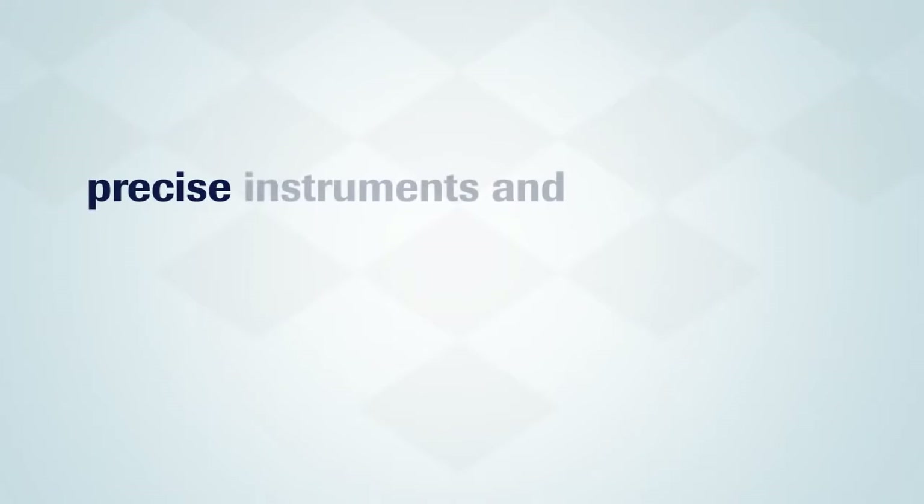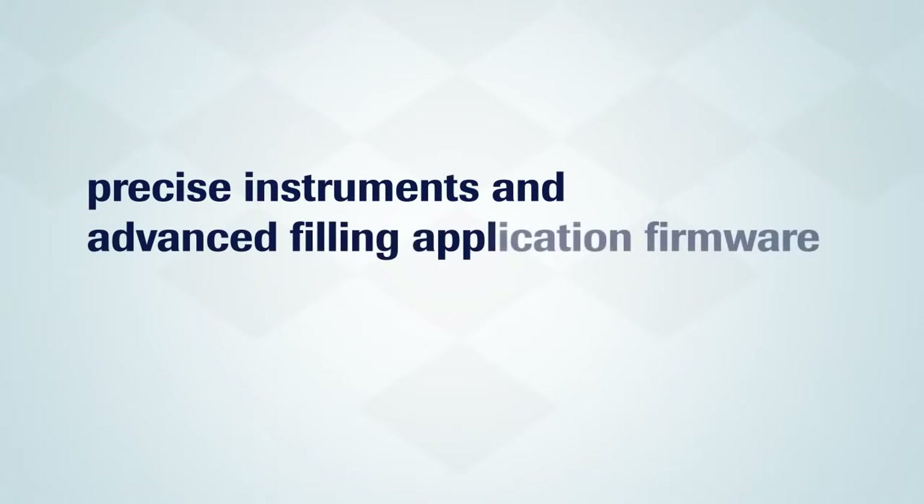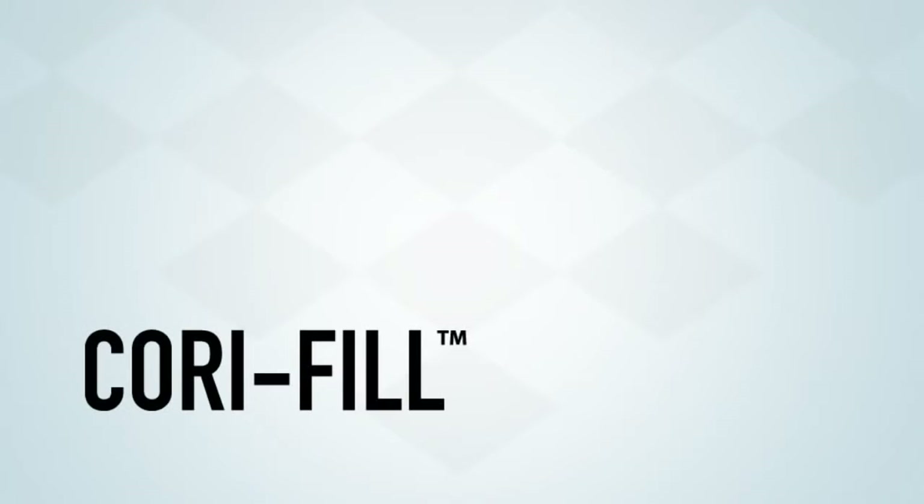The combination of precise instruments and advanced filling application firmware is called Corifil technology. This complete package saves the user both time and money.